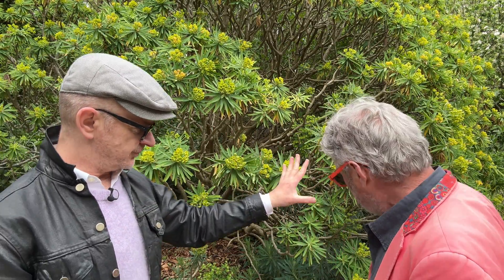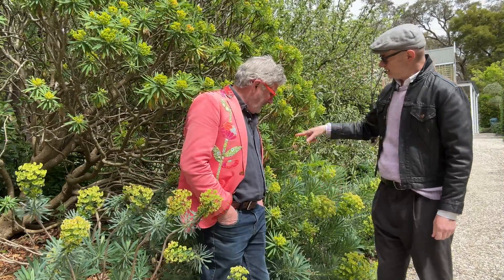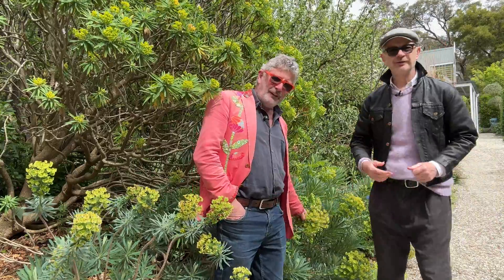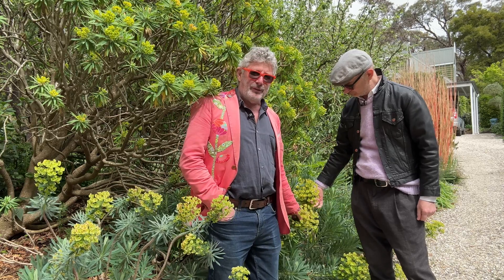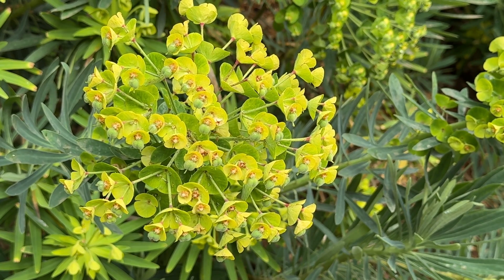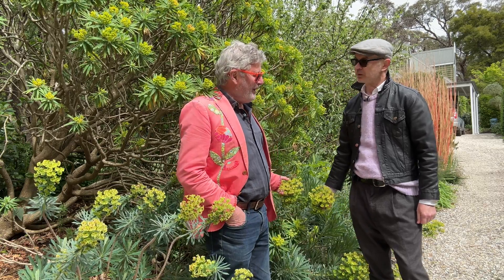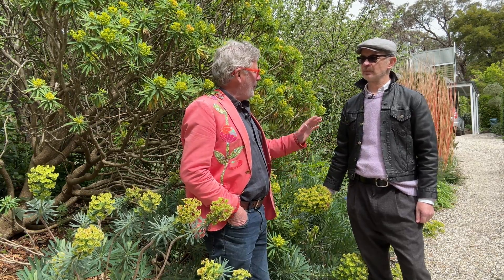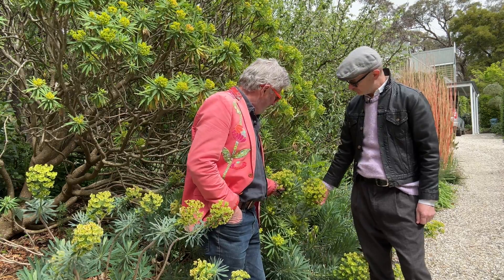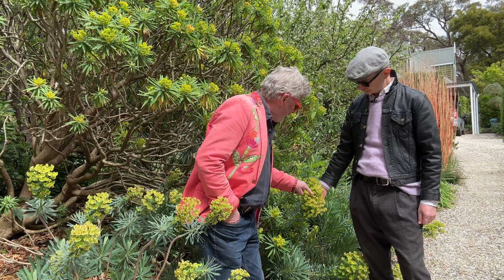Now let's look at the other euphorbia lurking below. This is a different euphorbia — one of the more commonly seen in gardens, and again there is some confusion with names. They could all be classed as Euphorbia characias, but there is a subspecies called Euphorbia characias subsp. wulfenii. When you've got both in the garden they tend to cross-pollinate. I would say this one is a hybrid between the two, because straight wulfenii has yellowy-green flowers in the middle.